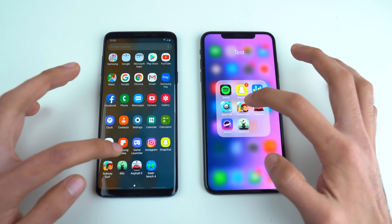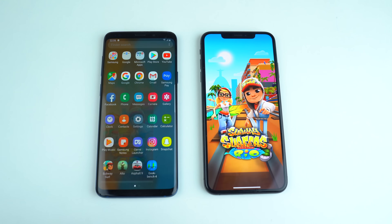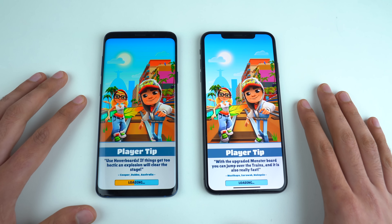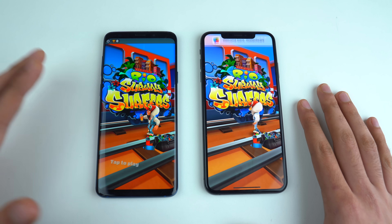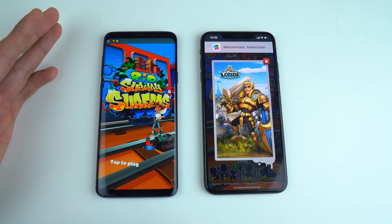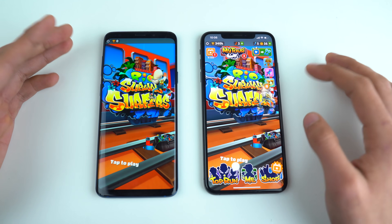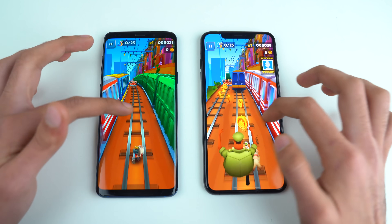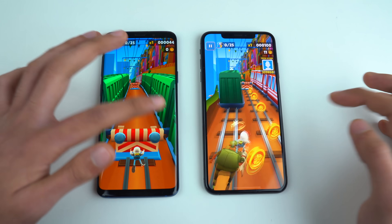Next we're launching Subway Surfers. The loading time is faster on the S9 Plus — a nice surprise, because normally iPhone is really good with game loading times.